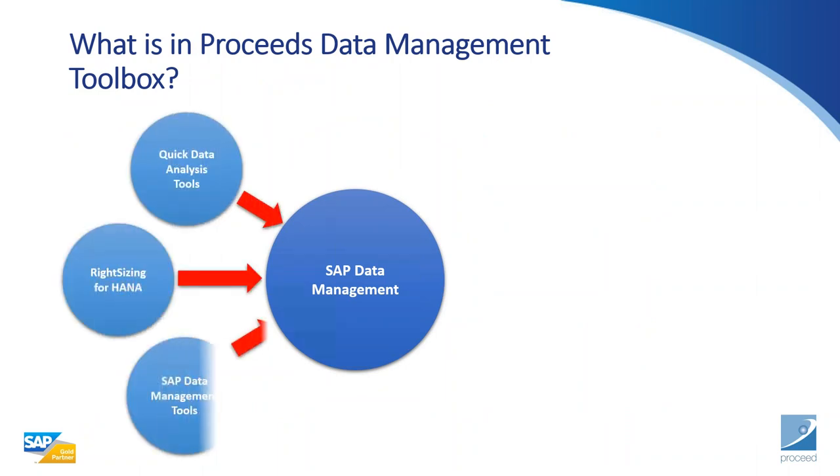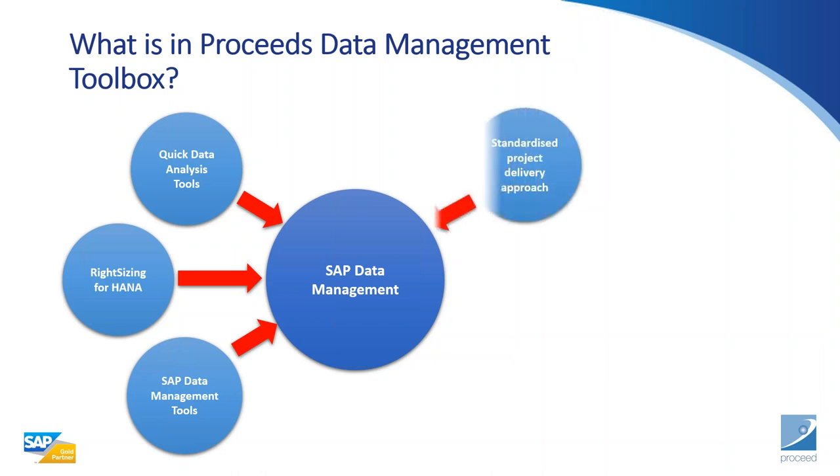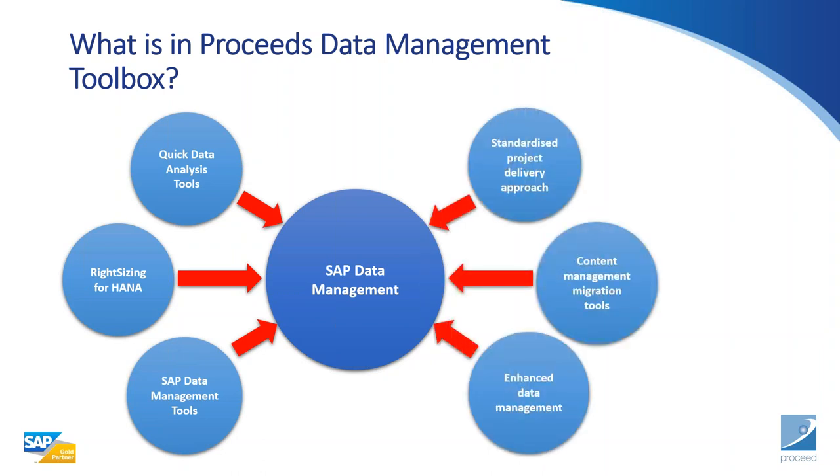Our toolbox is mostly underpinned by our experience and knowledge from helping 600-plus SAP clients. It also includes our IP — software we've built over the years that fills gaps we've identified, speeds up projects we get involved in, and ensures delivery on budget and on time.